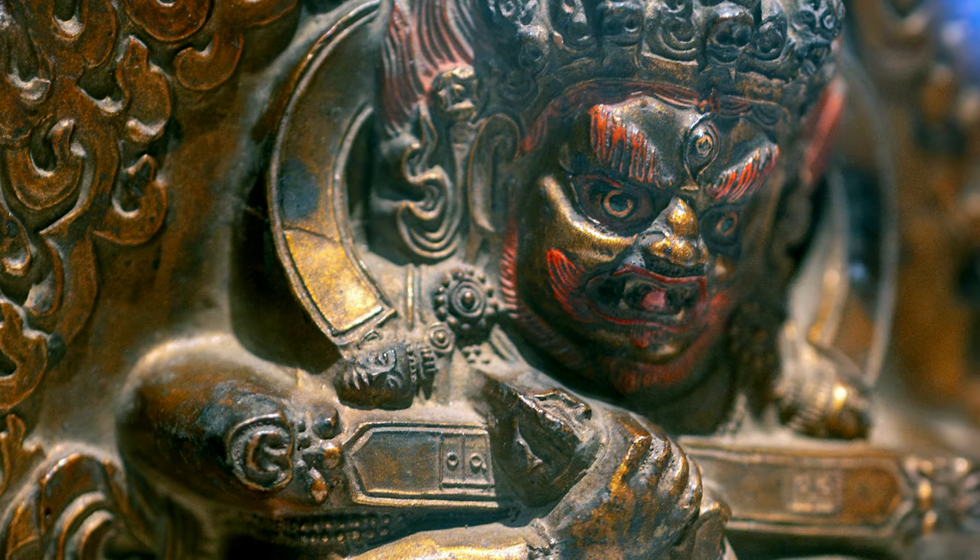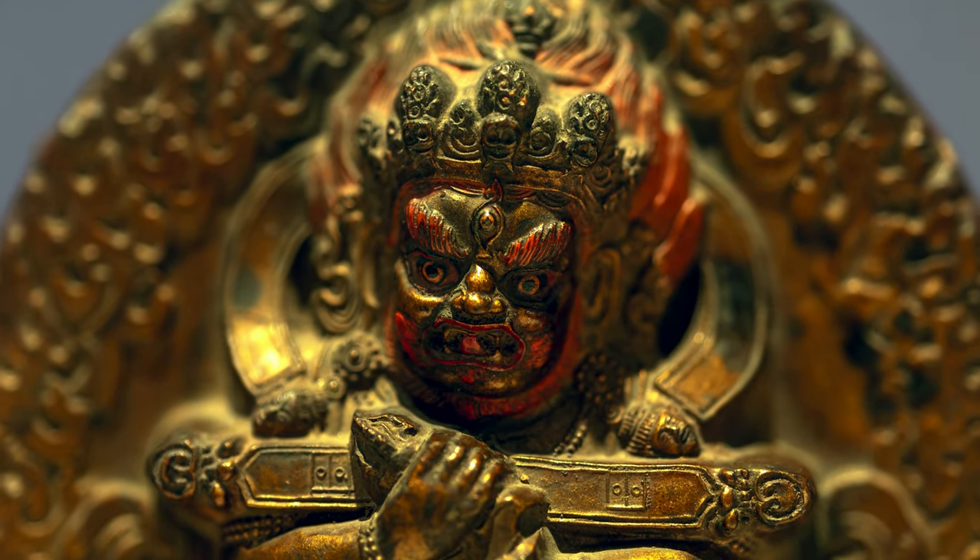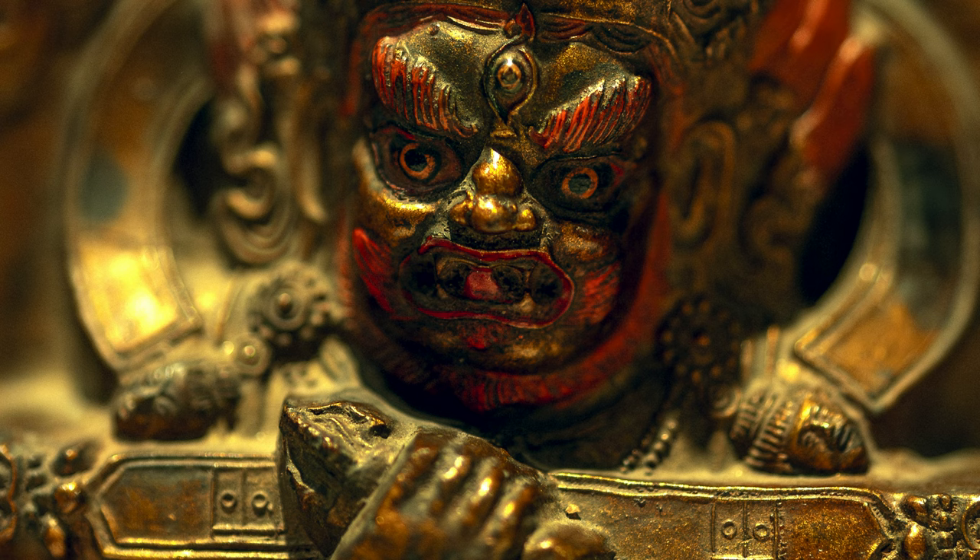In Tibetan Buddhism, you have both peaceful and wrathful deities, and we're certainly looking at a wrathful figure here. His eyes are bulging, his hair looks like flames, he's baring his fangs, and his tongue is lolling.